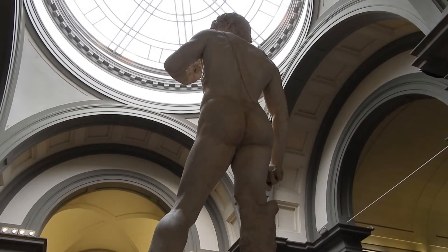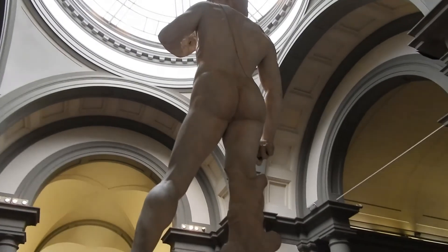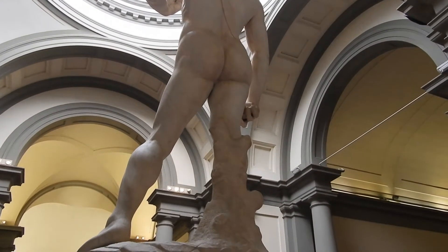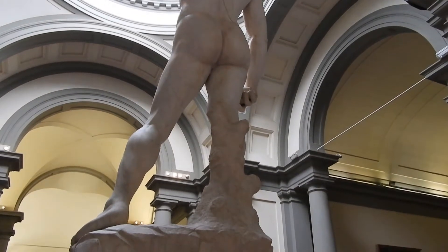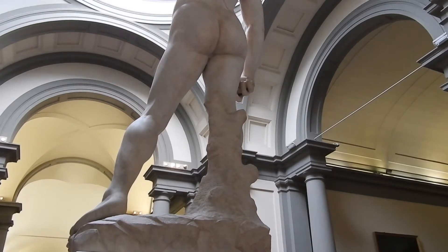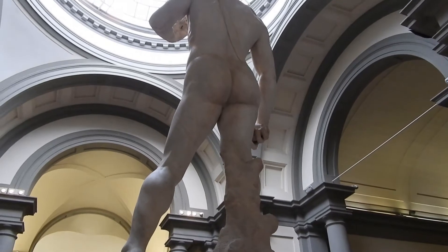Michelangelo finished about two years later in 1504. The Statue of David sat outside in the elements in the piazza in Florence until 1873, where it was moved to the Galleria dell'Accademia. This particular area uses all natural light — there is no artificial light — and that is again to preserve the statue.